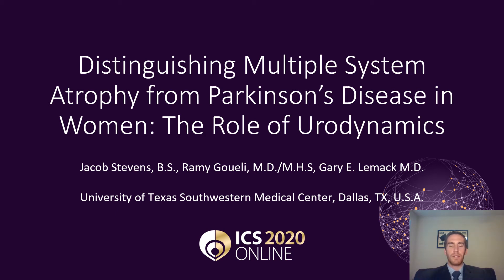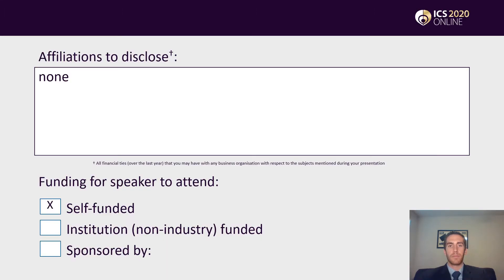Hello, everyone. My name is Jacob Stevens, and I'm a medical student at UT Southwestern in Dallas. I'll be presenting on the study entitled 'Distinguishing Multiple System Atrophy from Parkinson's Disease in Women: the Role of Urodynamics.' We have no disclosures or funding.